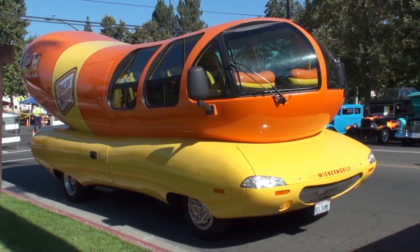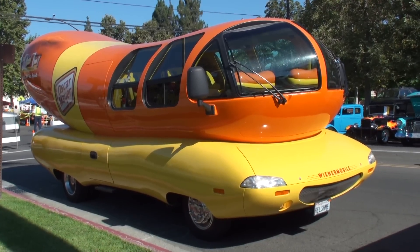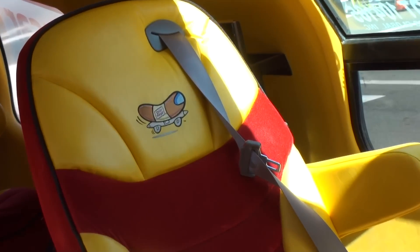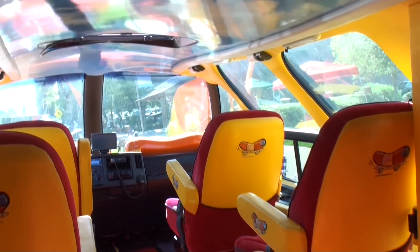Well, it's a 27-foot-long hot dog on wheels. It's actually built on a Chevy chassis and it's got a big old V8 engine in there. As for the interior, we don't have a sunroof in the Wienermobile, but we do have a bun roof. There aren't seatbelts, but we've got meat belts for you.